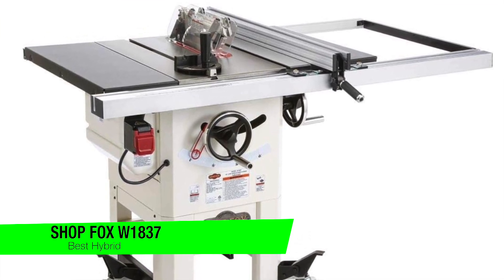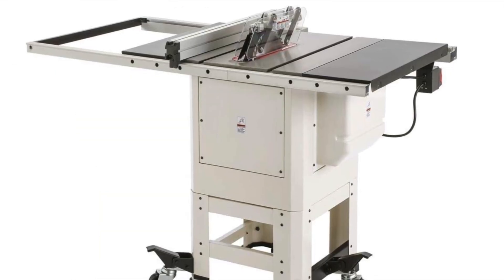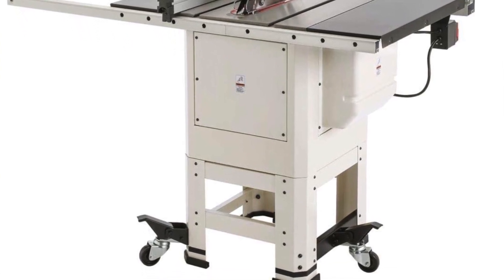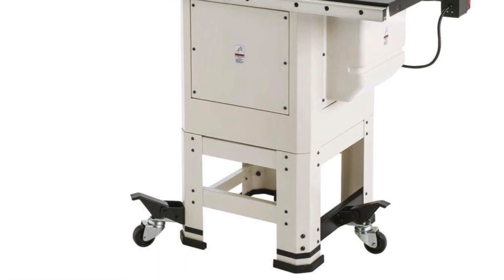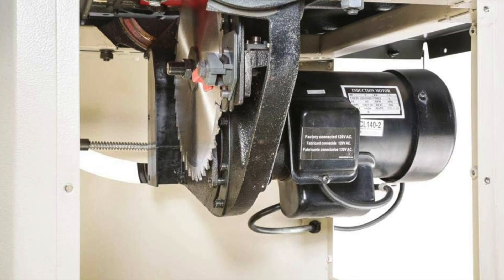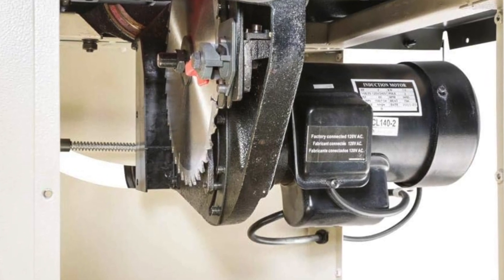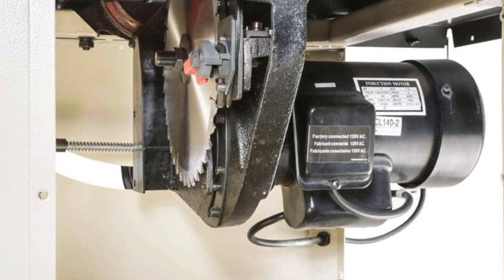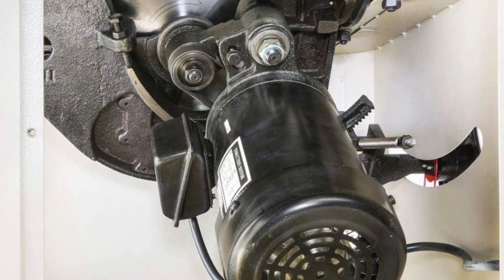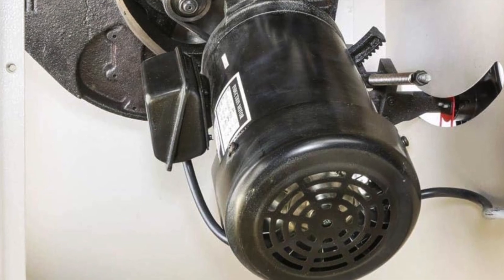The next one on the list is my favorite hybrid option and this is the ShopFox W1837 — the transformer of woodworking, combining the best of both worlds. Standing at 57.25 by 35.75 by 37.5 inches and weighing in at a robust 262 pounds, it's like the Arnold Schwarzenegger of table saws — muscular but mobile. The rip capacity: a lefty reach of 15 inches and a righty stretch of 30 inches, proving it's got the wingspan of a basketball star. It sports a 10-inch blade, a two-year warranty, and also includes a stand.